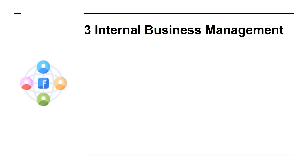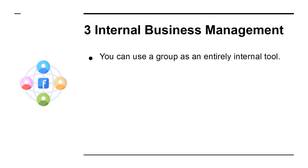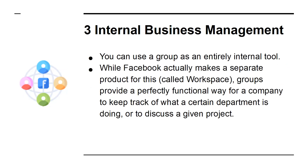3. Internal Business Management. You can use a group as an entirely internal tool. While Facebook actually makes a separate product for this called Workspace, groups provide a perfectly functional way for a company to keep track of what a certain department is doing, or to discuss a given project.